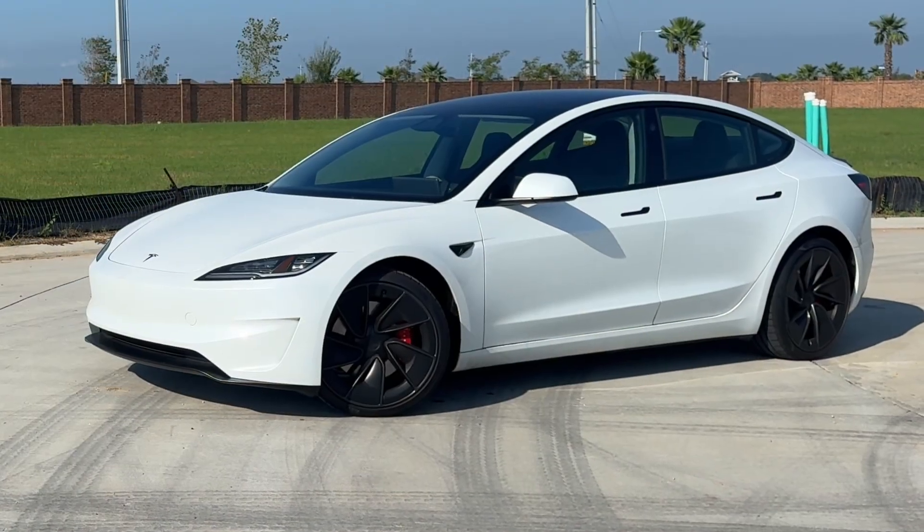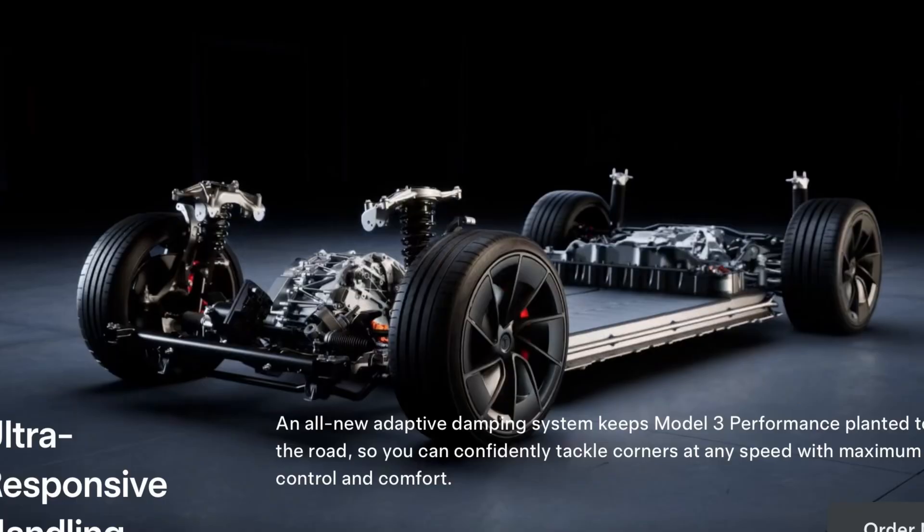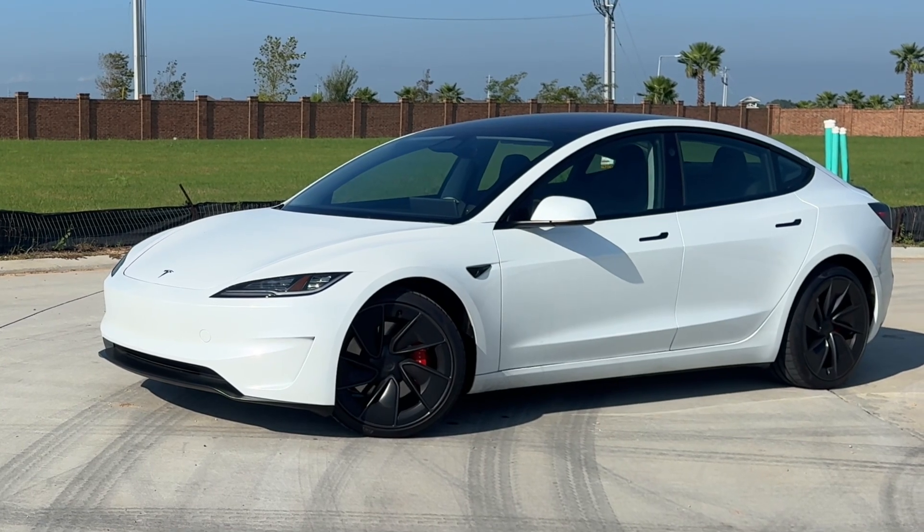Powering this monster is a 75 kilowatt-hour battery that sends power to all four wheels. It has an estimated EPA range of 303 miles and can go 0 to 60 in 2.9 seconds.